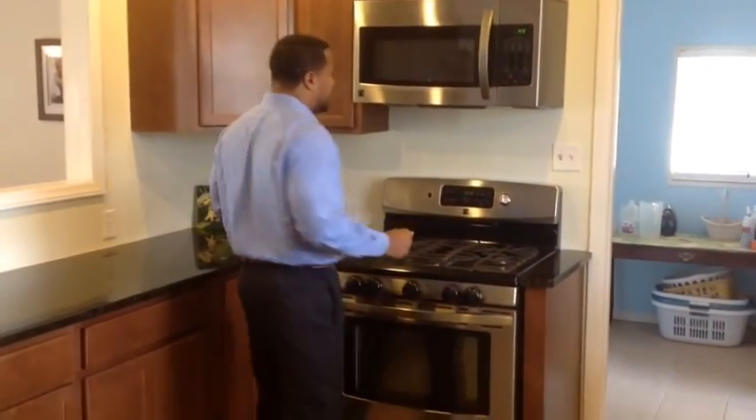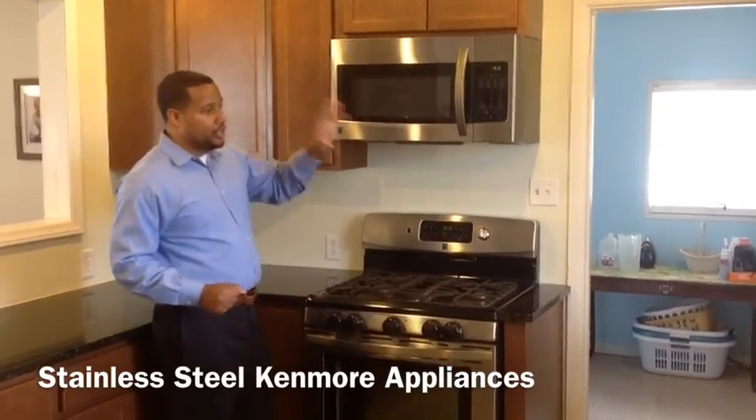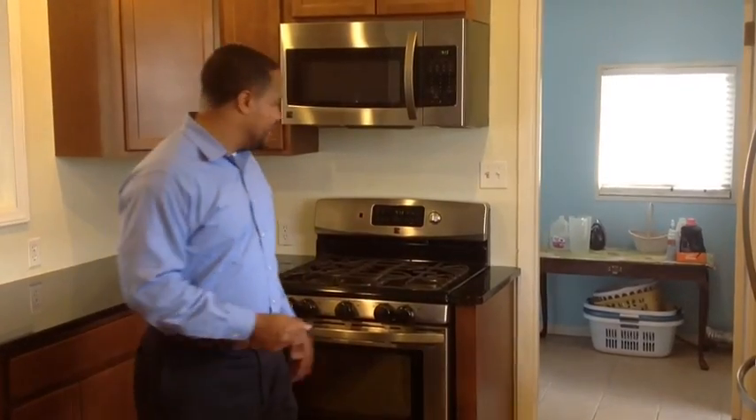Let me point out the appliances. We have Kenmore appliances — nice, beautiful stainless steel. And we have gas, so you have a beautiful gas stove. As anyone will tell you, if you cook with gas, you'll never go back to electric.